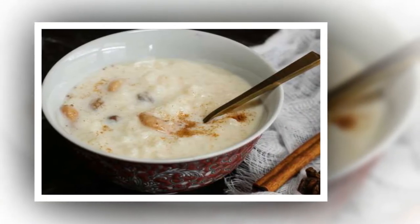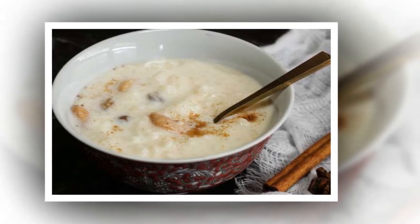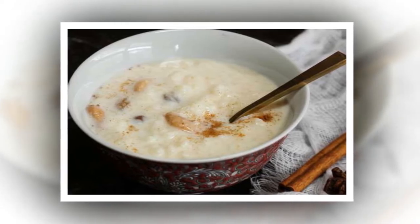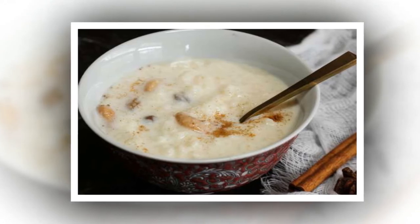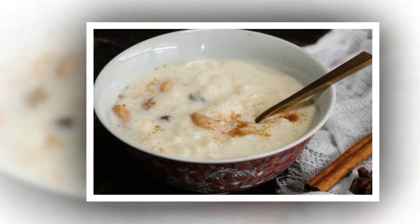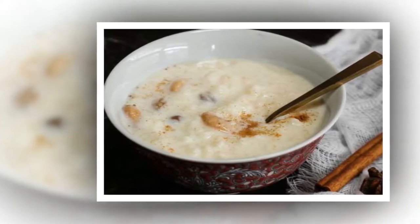Stick to the rice pudding guidelines. Ree follows two important rules when making rice pudding. First, she always uses medium grain rice — it's in the rulebook, she says, noting that long grain simply isn't the same. And she always uses the same pan: 'My rice pudding always turns out better if I use a non-stick saucepan.'